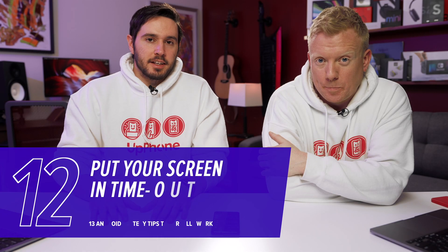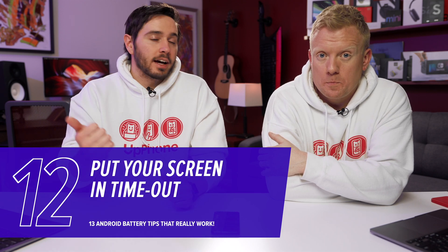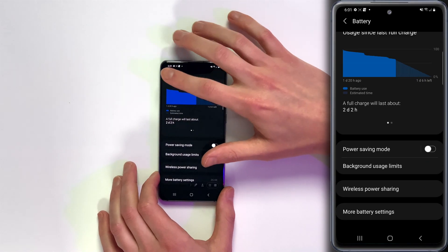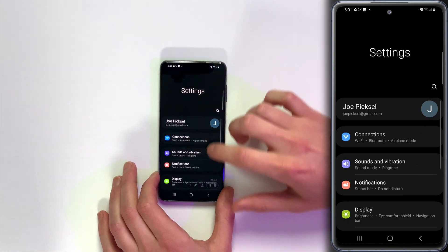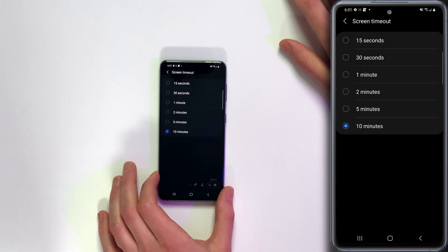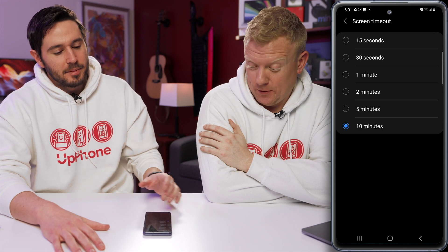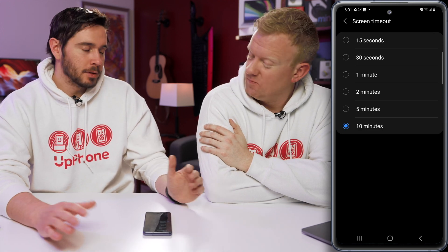Similar to the display settings we talked about earlier — screen timeout. If it's set to 10 minutes and you forget to lock the screen, it's going to be on for 10 minutes draining battery life. Tap back to the main page of the settings app, come down to Display, scroll down and tap Screen Timeout. Two minutes is probably enough for most people.